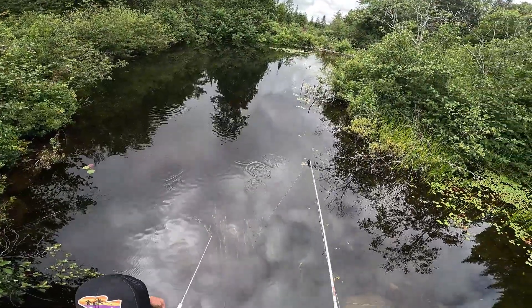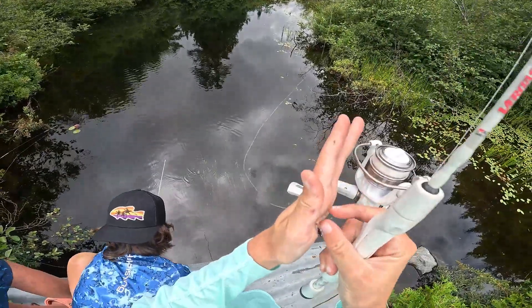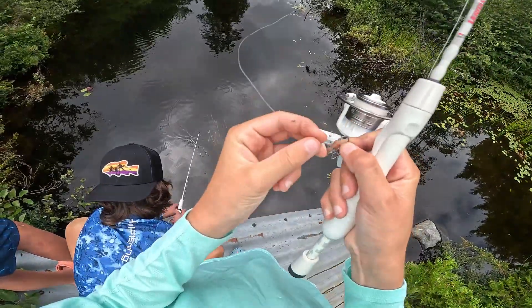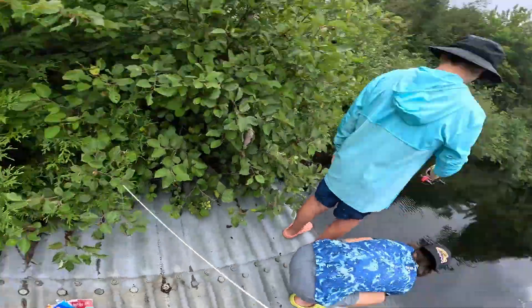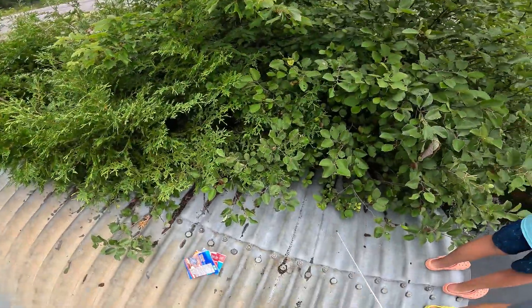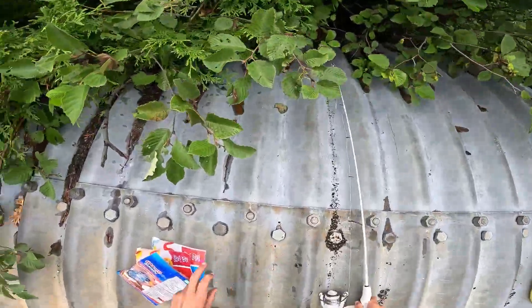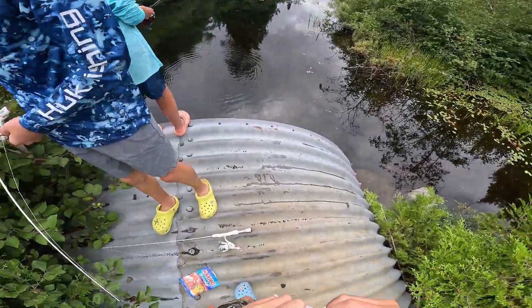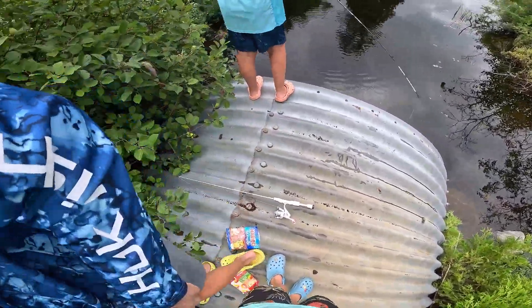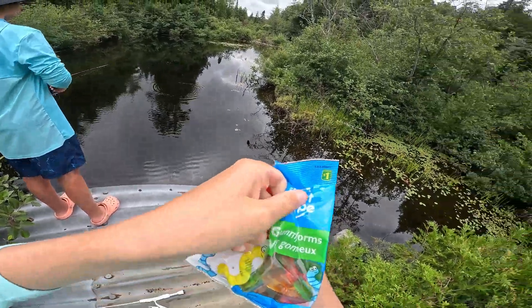Oh, he's hooked — damn. Got to get a new worm. All right, I'm going to try my gummies. I literally almost got it. Yeah, I'm going for the gummies too. Let's see if we can catch one fish on these gummies — I'll be proud.